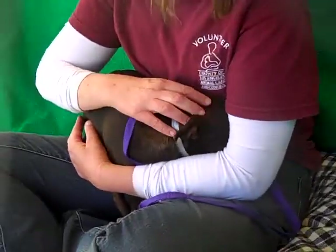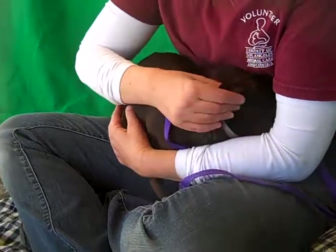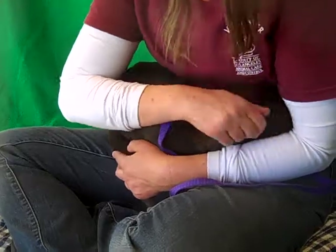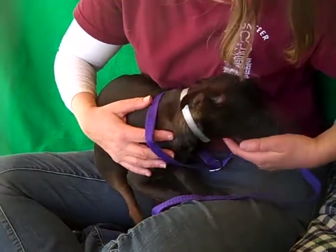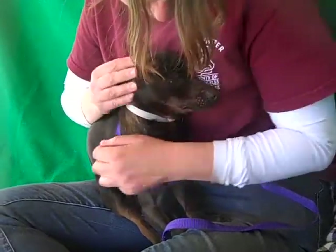He's about two years old so he's a really young guy, and he came in as an owner surrender on January 9th. He has no idea why his owner left him here, so he's kind of like, 'Oh, what am I doing in this shelter?' He weighs 9.7 pounds so he's so small he'd fit in anywhere, and as you can see he really fits into your lap. He really likes that. Oh, he's so sweet. Show us your face, sweet boy.